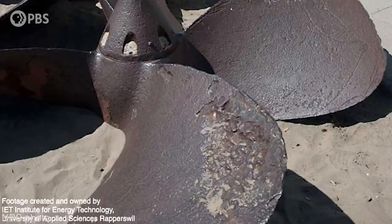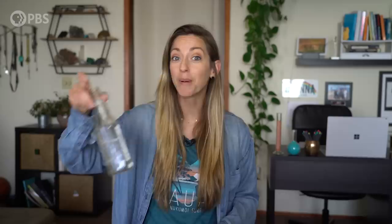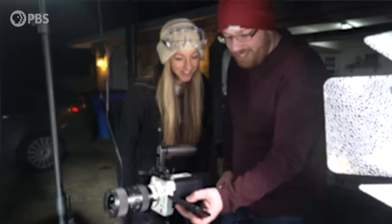You see old ship propellers with tons of damage, all these little indentations, because that bubble collapse is so violent. It's so violent, it can maybe break glass.